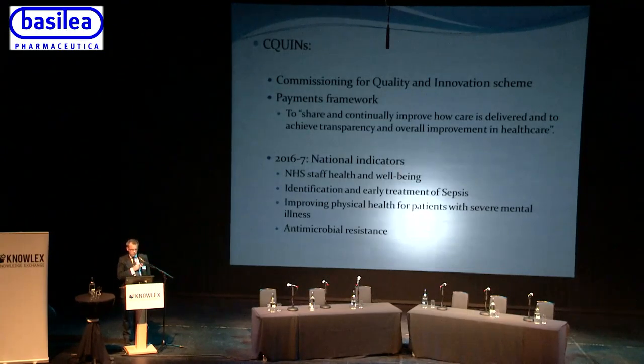The first national indicator is NHS staff health and wellbeing. The second is a follow-on from 2015-16 about the identification and early treatment of sepsis — we heard a very eloquent talk from Ron Daniels about the devastation of sepsis. The third is improving physical health for patients with severe mental illness, and the fourth is antimicrobial resistance.